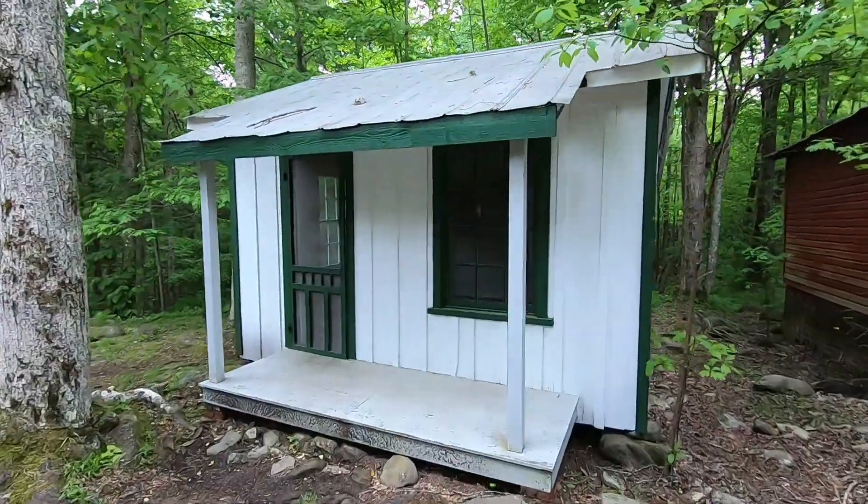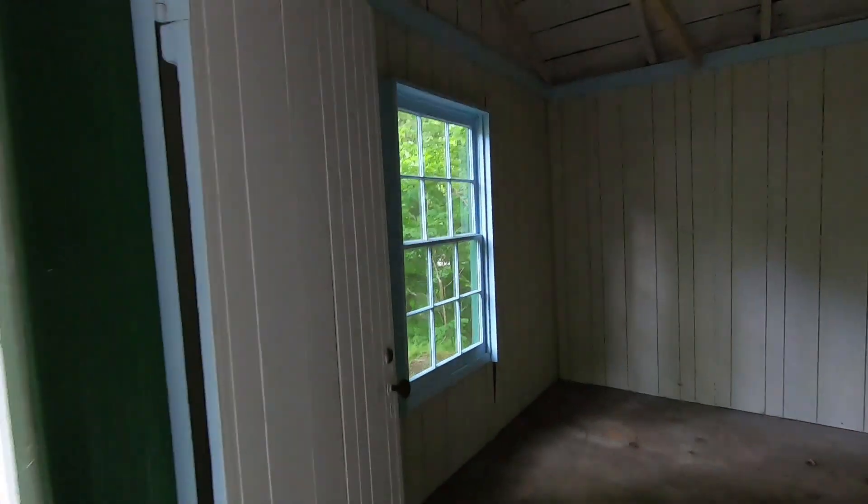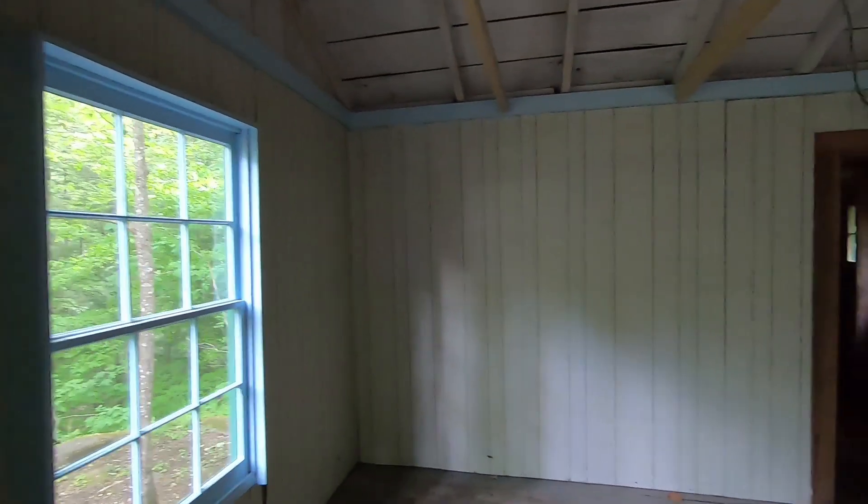This one has a metal roof — probably one of the ones they preserved because it's got relatively fresh paint on it. It's kind of small, but hey, if you want to get away from the city.